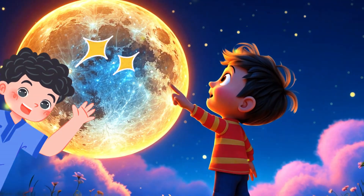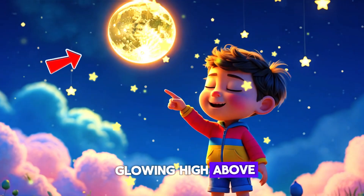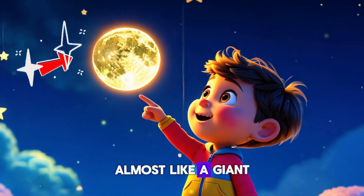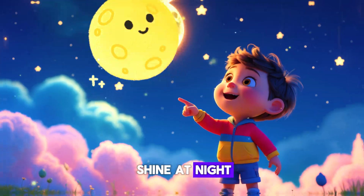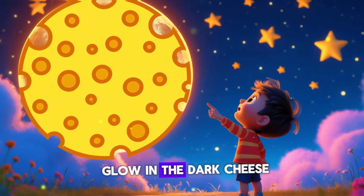Hey there, little explorers! Have you ever looked up at the night sky and seen the moon glowing high above? It looks so big, round, and bright — almost like a giant flashlight in the sky. But here's a mystery: why does the moon shine at night? Does it have a giant light bulb inside? Is it made of glow-in-the-dark cheese?